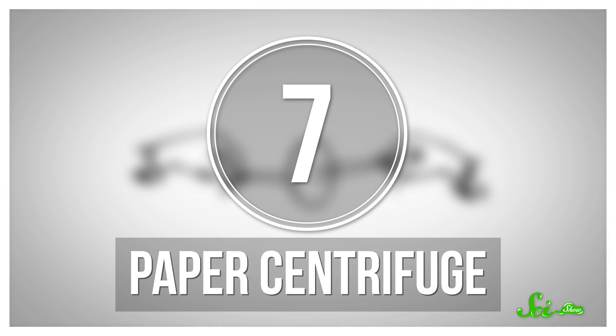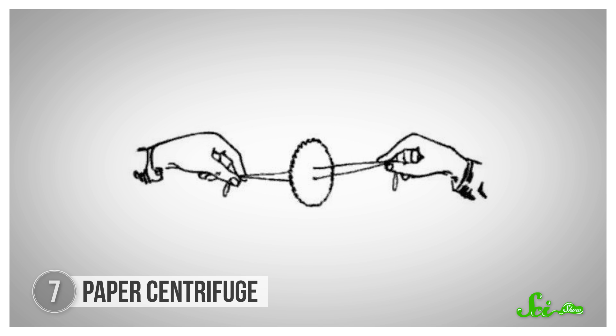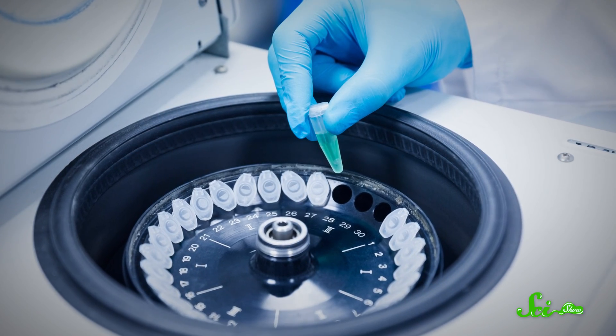Other kinds of paper equipment are being developed, too. In 2016, a team from Stanford built a paper centrifuge inspired by those whirligig toys where you pull a string and spin a small disc really fast. Centrifuges also work by spinning really fast, which lets them use centripetal force to separate things with different densities.